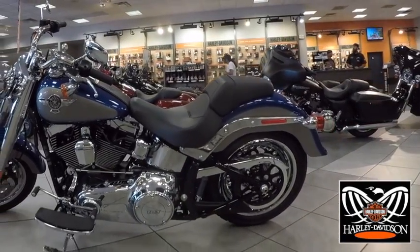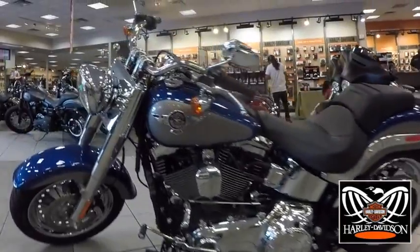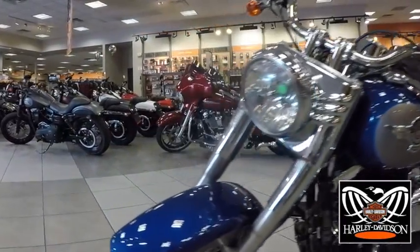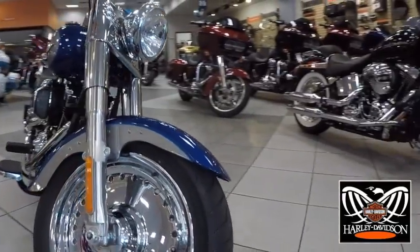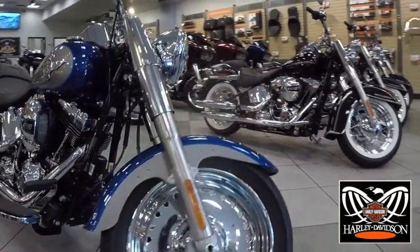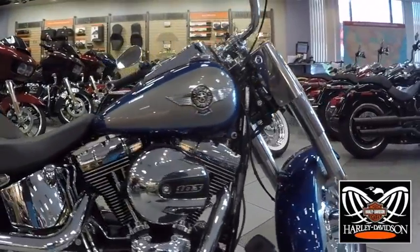Ride one and you'll understand. Get an eyeful of a Softail Fatboy motorcycle and you see more than some weepy-eyed exercise in nostalgia. You're looking at the kind of style that has the power to defy time — honest, uncluttered, unaffected by the fad of the moment.